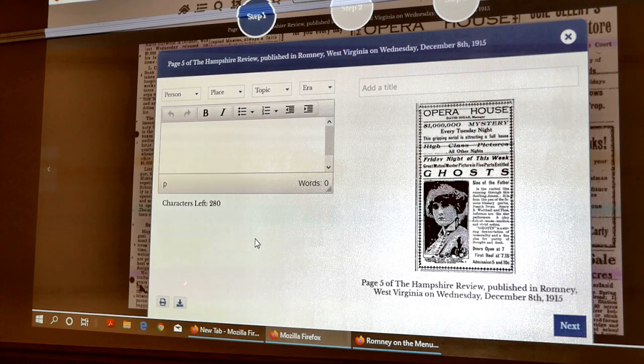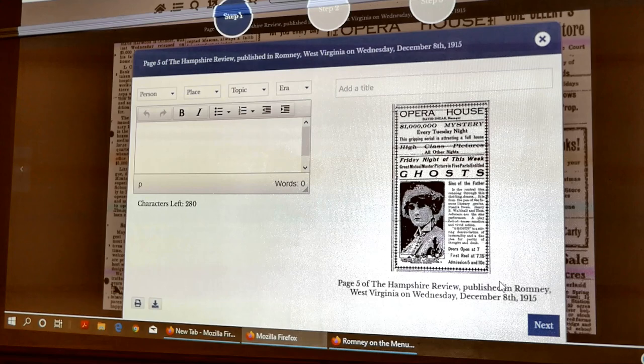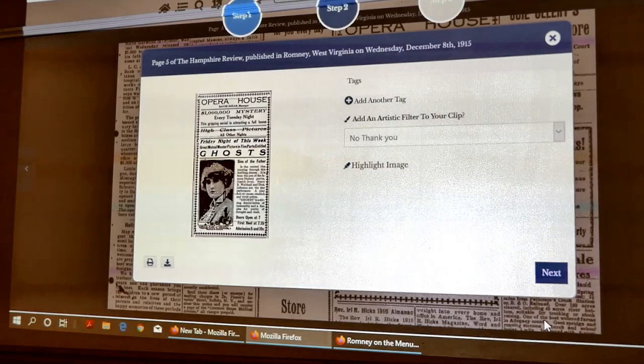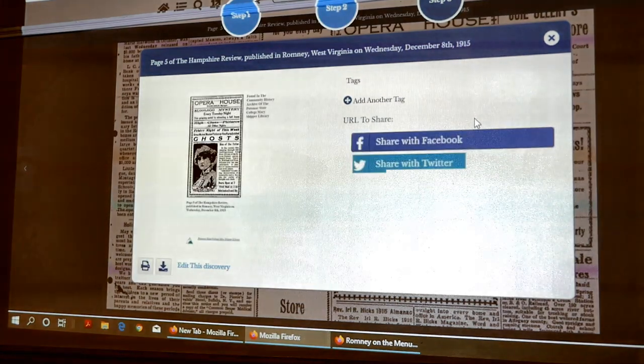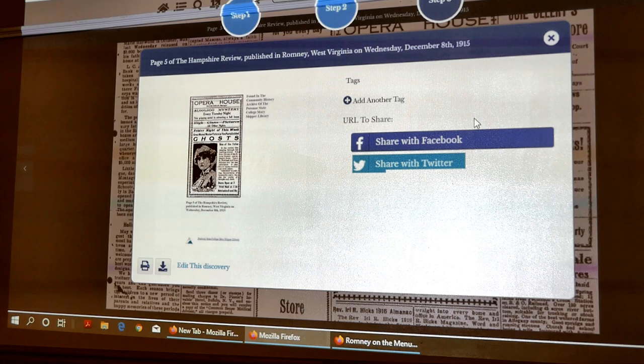If you stop right here and hit download, it'll actually download the image. If you hit next and then next again, it gives you a share with Facebook option. If you click that, it'll actually share a link directly — and what's good for us is that it encourages people to be able to go back to this resource, it makes them aware of it.